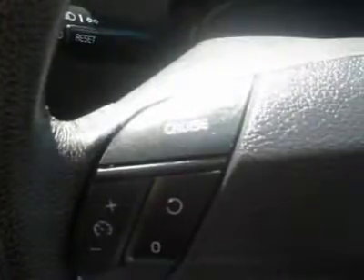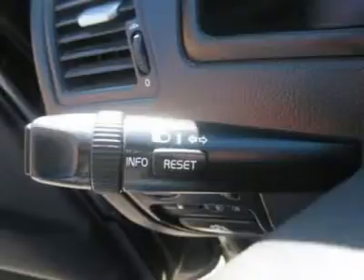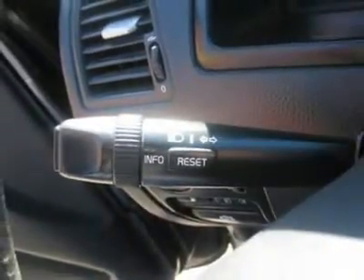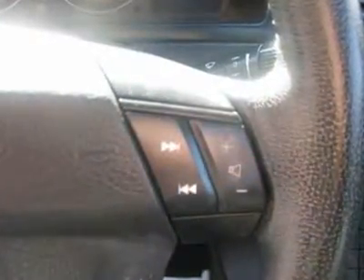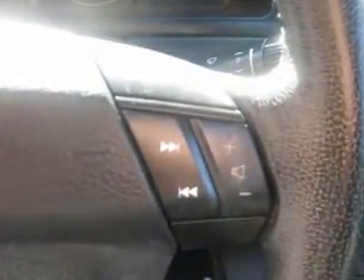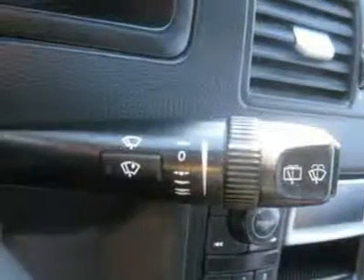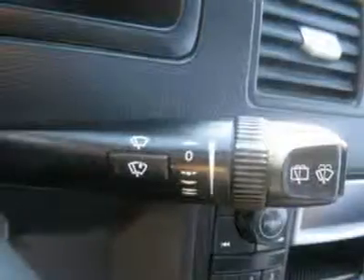Steering wheel radio controls, sunroof, moonroof, driver airbag, passenger airbag, side airbags, security system, ABS brakes, traction control, rear defogger, fog lights, intermittent wipers, AM-FM, CD player, wheels, leather interior surface, third seat, rear wipers, cup holders, heated mirrors, side curtain airbags, premium wheels.